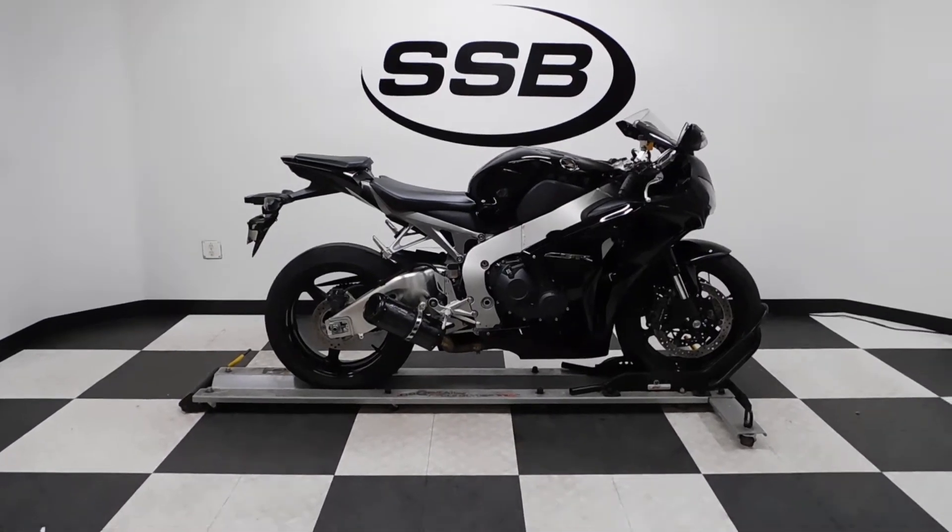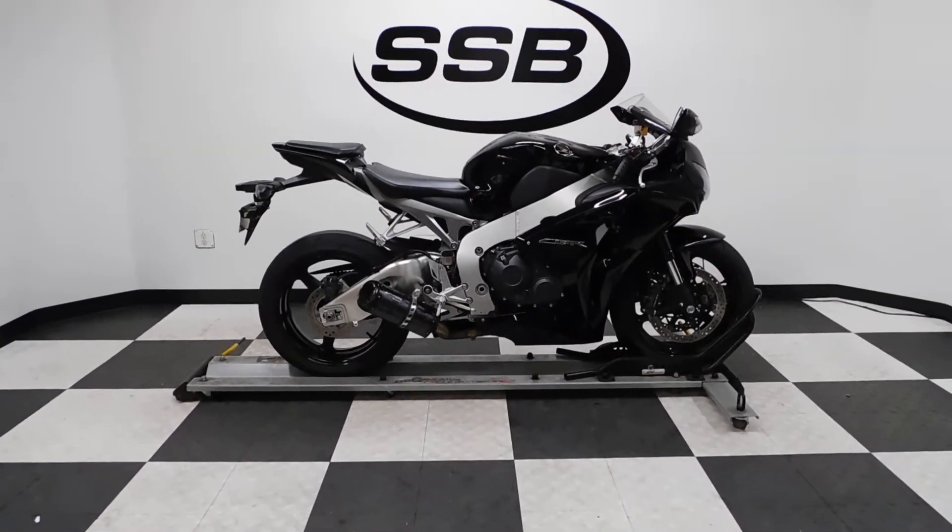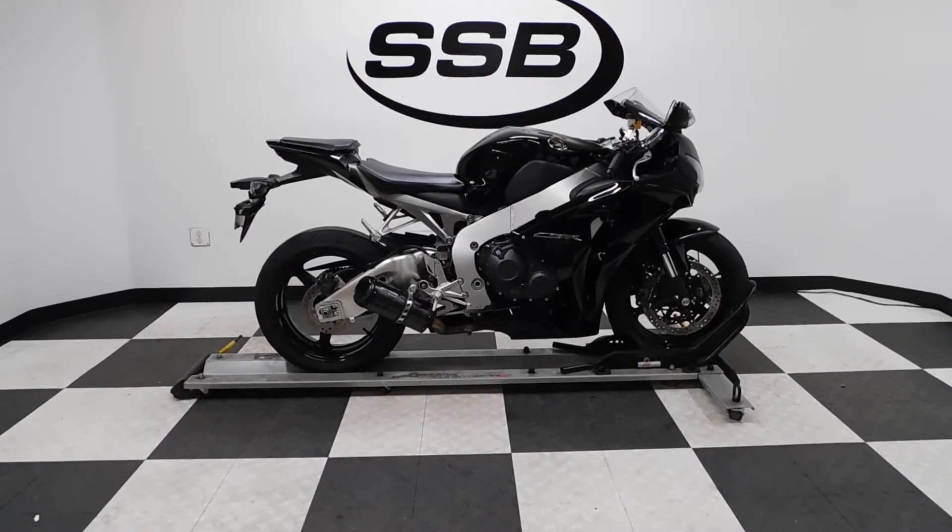Welcome to SimplyStreetBikes.com. Today we have a 2011 Honda CBR 1000 RR.